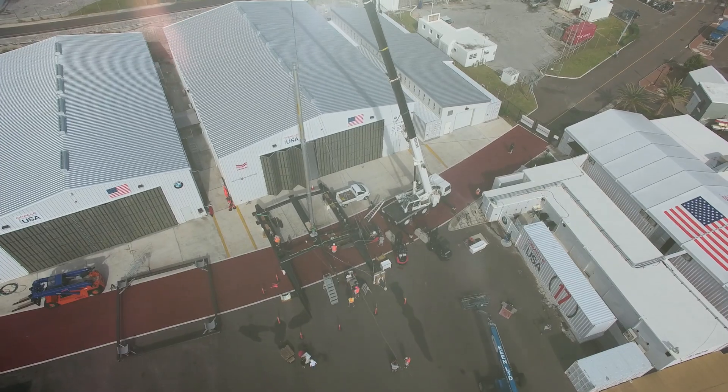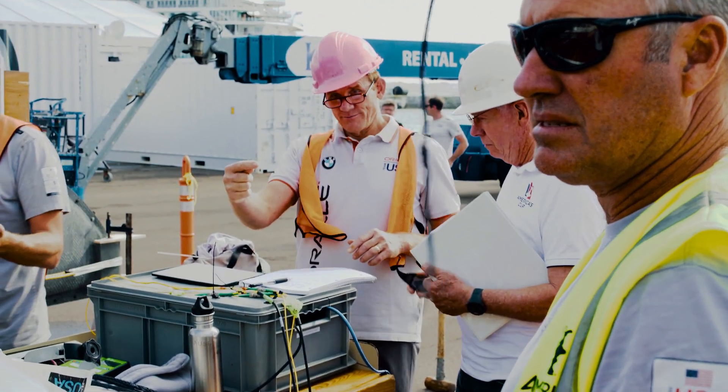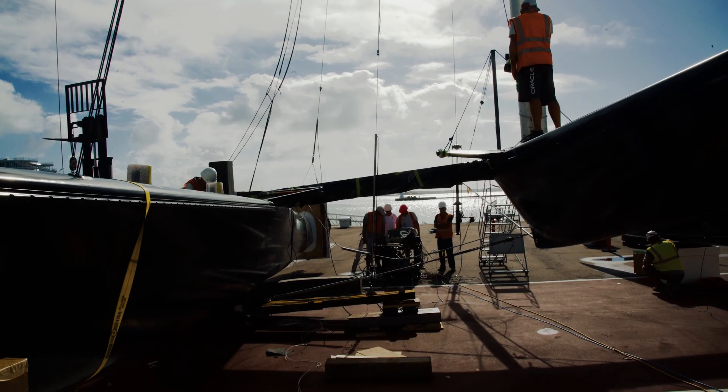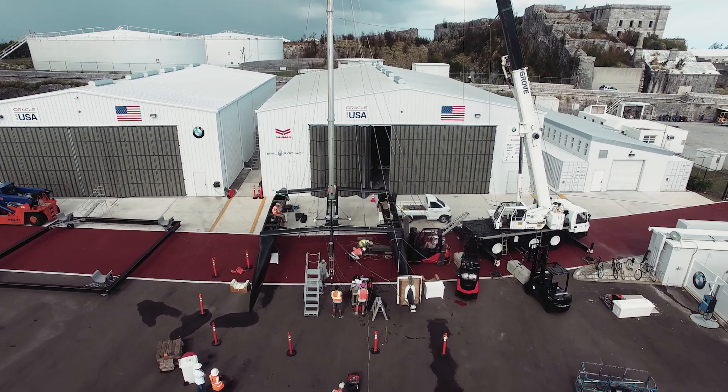One of the things that came out of that is it's now a requirement within the America's Cup rule that you do some significant structural testing on your platform before the measurement committee will give you a certificate to allow you to race your boat in America's Cup in the eliminations.